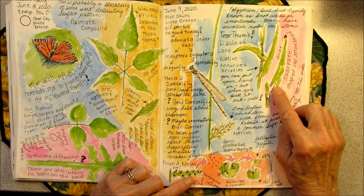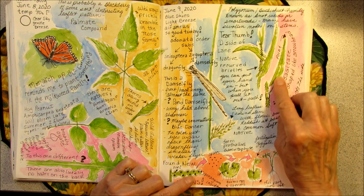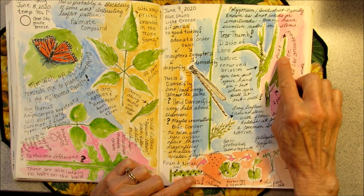The shape of the leaf is called sagittate. It's like an arrowhead. It has a single point at the top, and at the base of the leaf it has two points. And it has a little bit of a jaggedy edge.